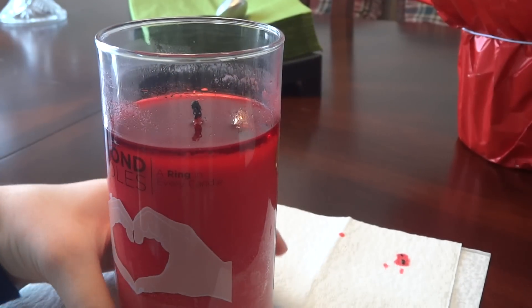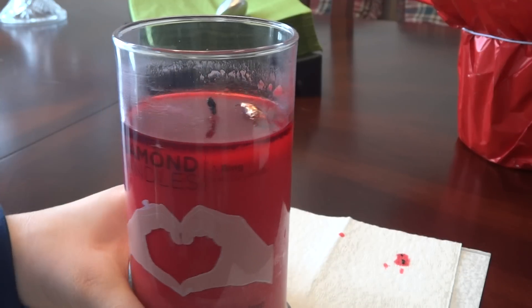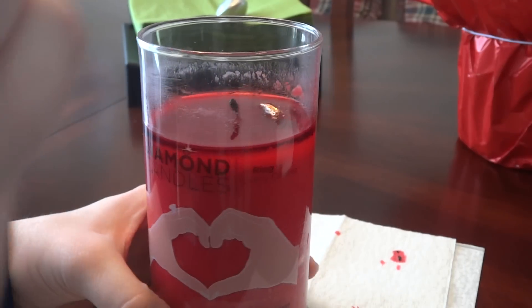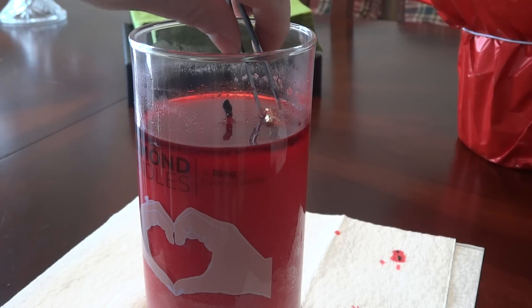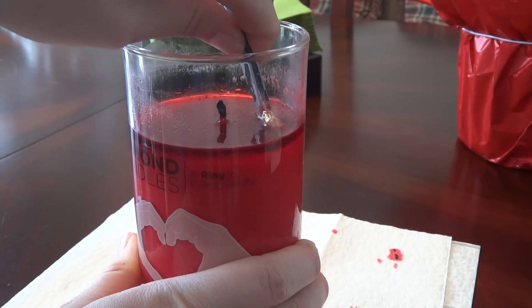I've actually been burning this candle for probably a good five hours — this candle really burns fast compared to the other ones I've tried. Here we go. I really waited until I could take the ring out, so it shouldn't be that hard to get out.